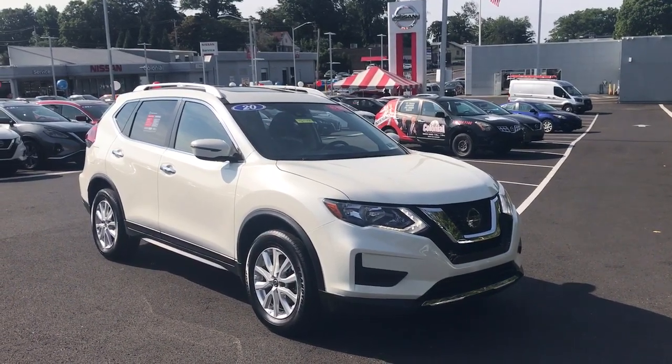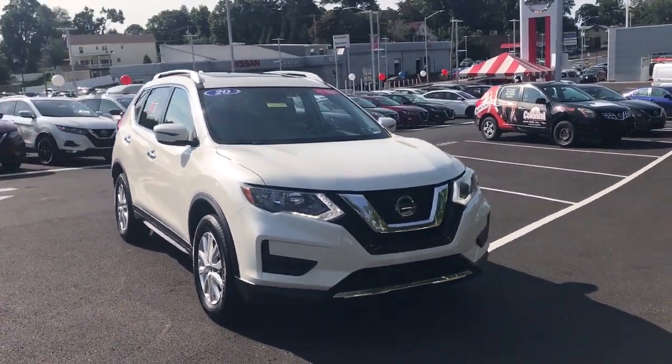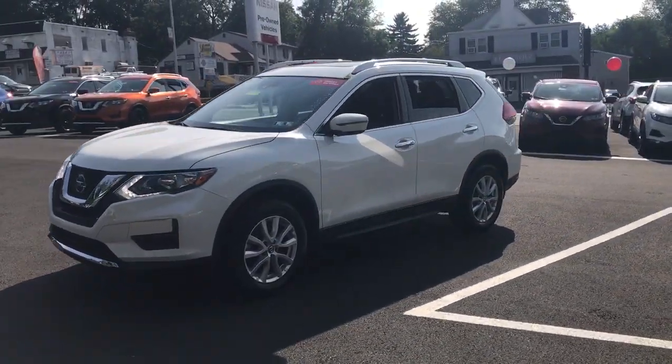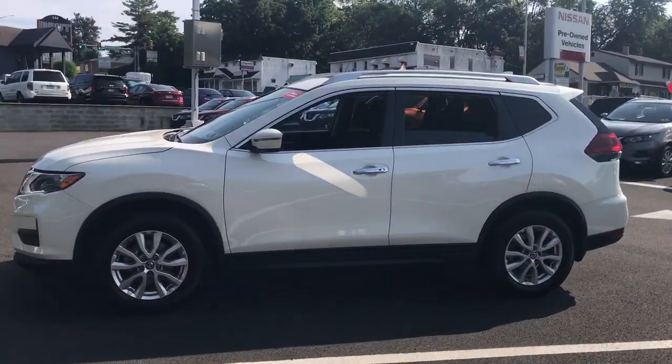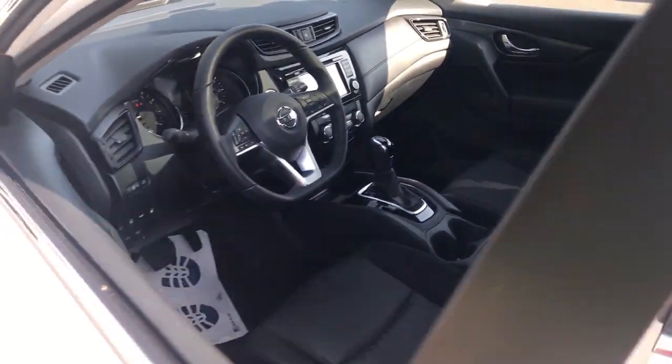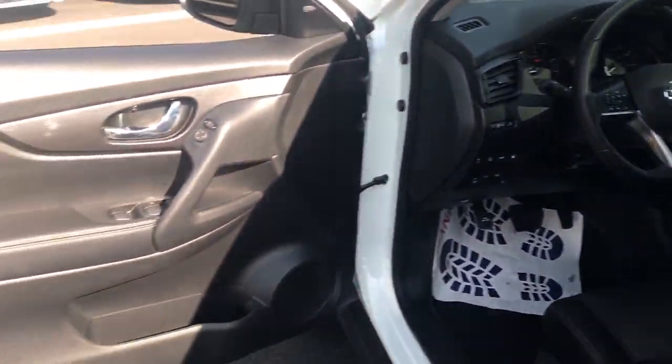Introducing the 2020 Nissan Rogue. This vehicle is an outstanding buy with fewer than 15,000 miles on the odometer. Style, security, and efficiency blend beautifully in this Nissan Rogue, the handsome, family-friendly compact SUV that offers standard driver-assist safety features and a smooth, responsive ride.